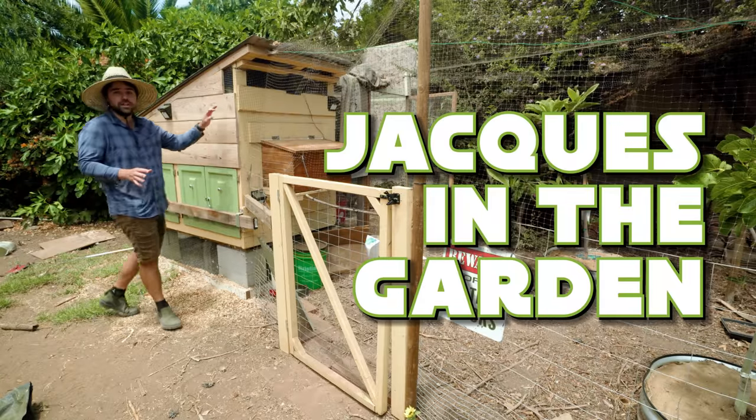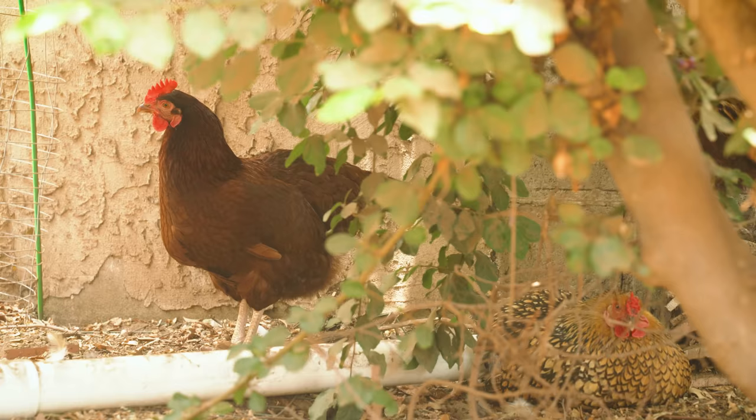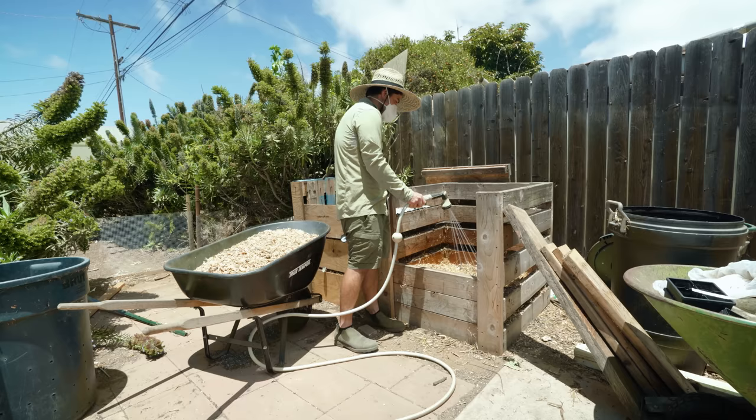It's been one year since we've had our chickens, and I wanted to make this video to talk about everything related to chicken care, what it's like to own chickens, and what are the things you need to do on a daily, weekly, monthly, or even yearly basis if you want to own chickens.